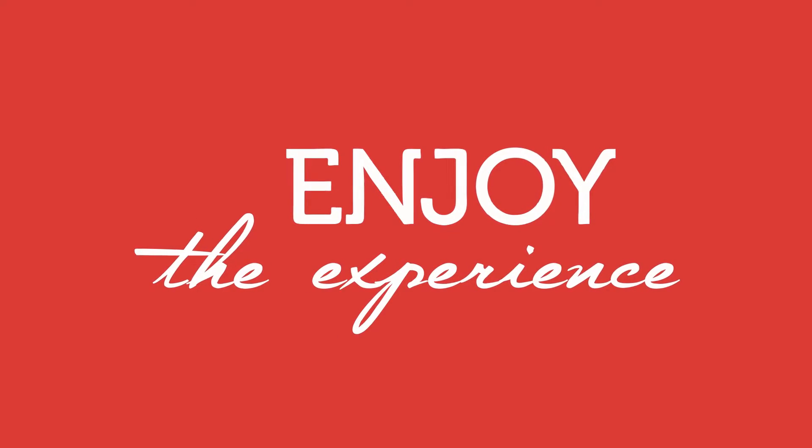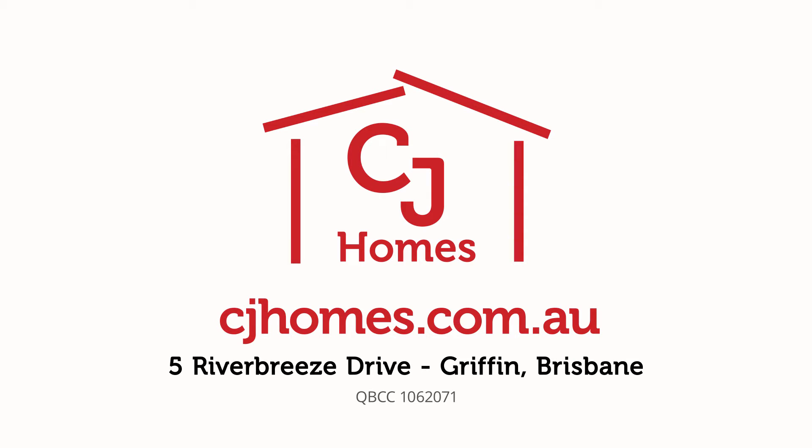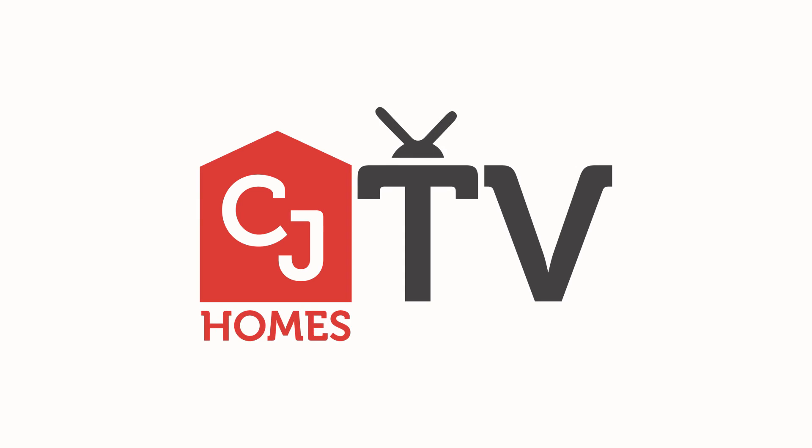We can build your first home, your next home, or your dream home. Enjoy the experience with CJ Homes. We'll see you next time.